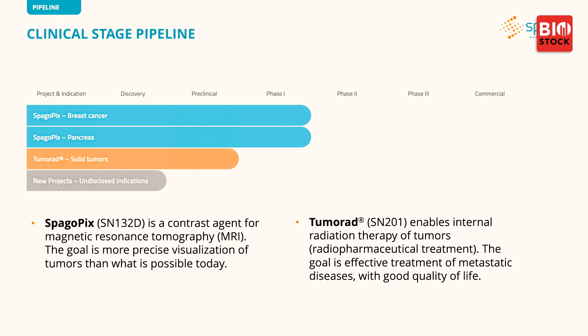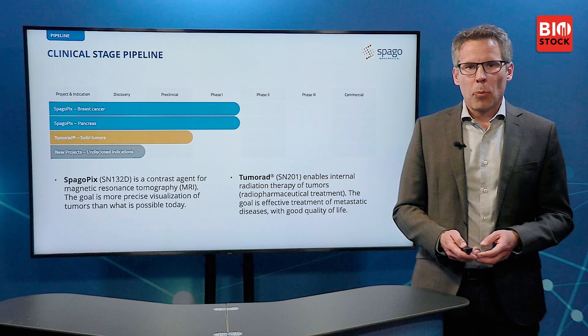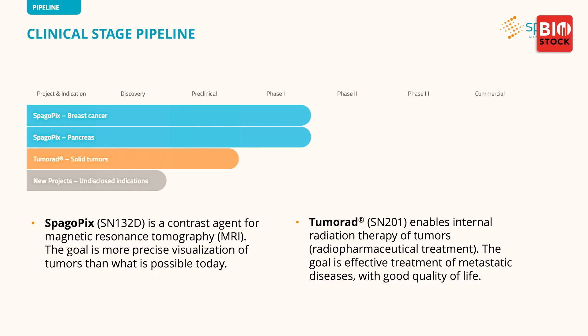Based on these very positive findings, we are currently running two projects. SpagoPix, which is a contrast agent for MRI diagnostics, with the aim to provide more precision in the visualization of tumors than what is possible with MRI today. And TumorAd, our therapy project, which enables internal radiation therapy of solid tumors — often called radionuclide treatment — with the goal to provide more effective treatment to metastatic and aggressive tumors while maintaining good quality of life.